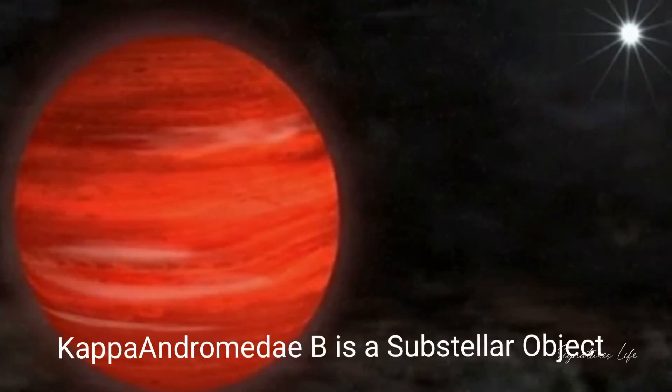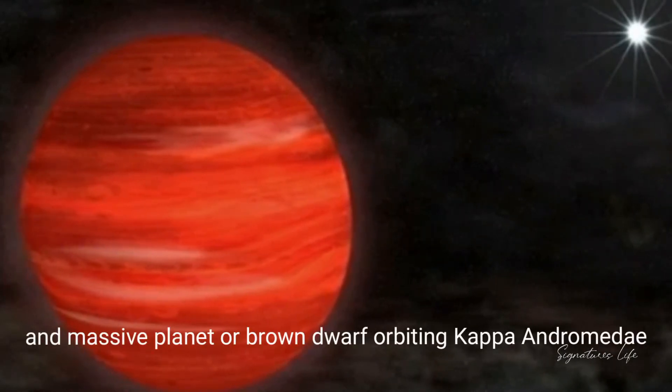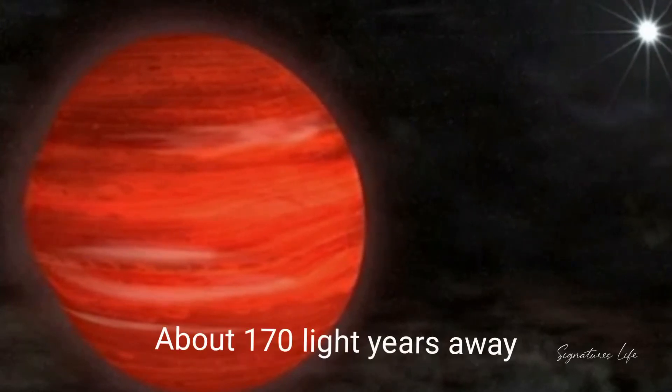Gipper Antromeda b is a substellar object — a massive planet or brown dwarf — orbiting Gipper Antromeda, the star in the Antromeda constellation, about 170 light years away.